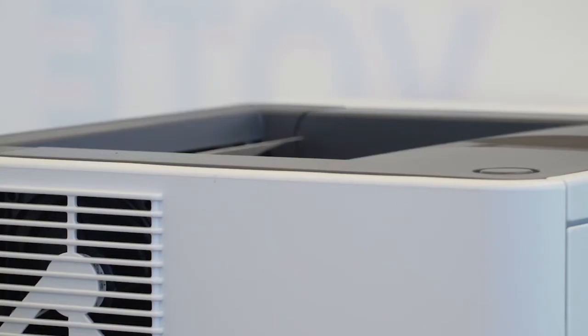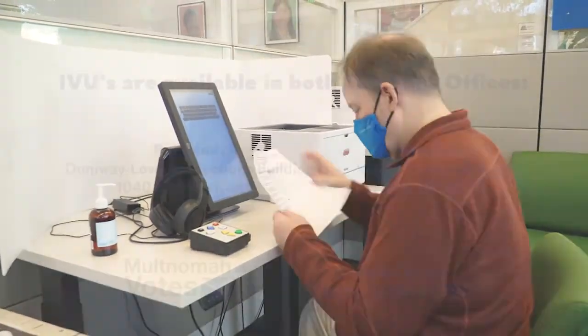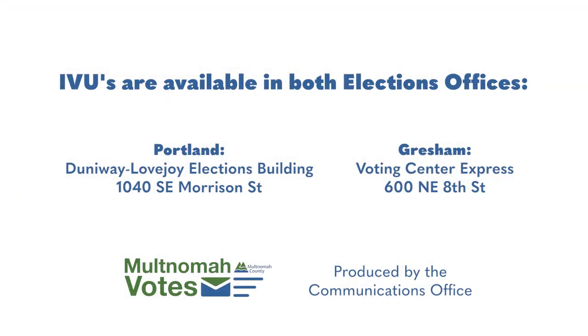After marking your choices, you'll print the ballot out, sign it, and return the envelope. The IVU is making voting more accessible to all residents of Multnomah County.